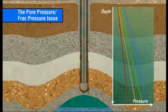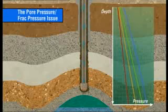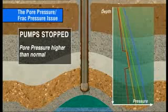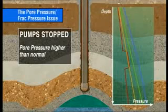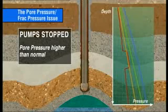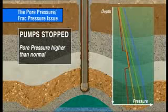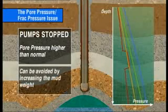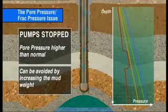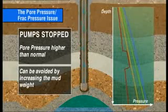In many drilling environments, there's sufficient difference between the pore pressure and the fracture pressure to permit drilling without significant problems. However, when the pore pressure is higher than normal and the pumps are stopped, the lower bottom hole pressure may allow hydrocarbons to flow into the well bore, thus creating the conditions for a kick and a potential blowout. This situation can be avoided by increasing the mud weight sufficiently to make sure that the hydraulic head of the static mud column is high enough to control the pore pressure when circulation is stopped.